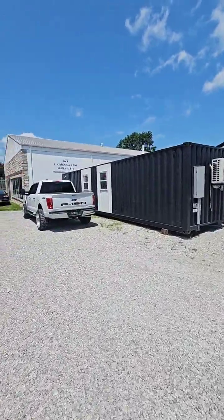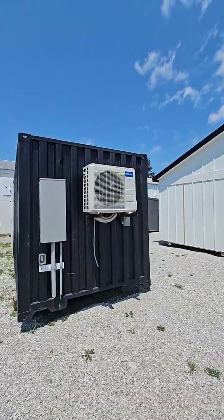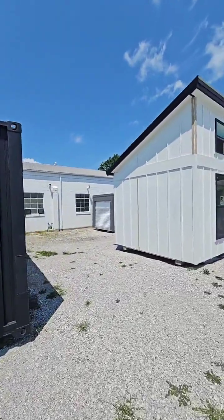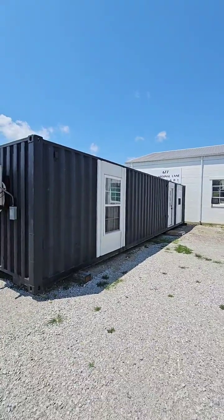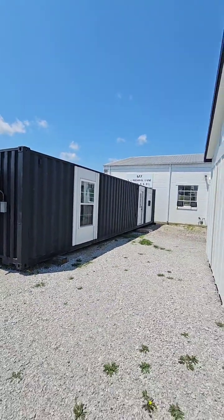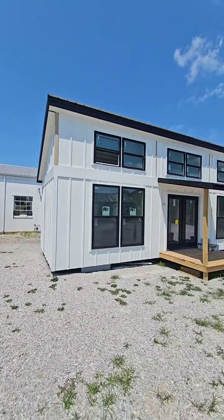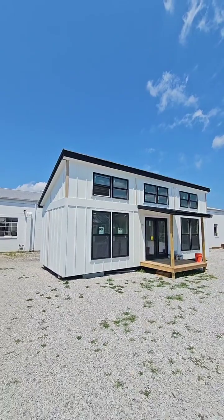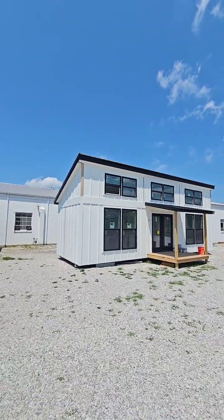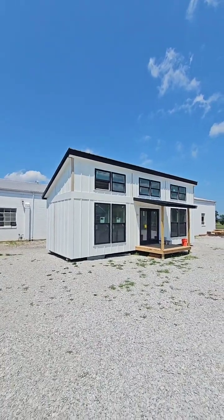Remember, we got the container home too if y'all want a container home — that totally turnkey one bed, one bath, moving ready for $69,000. What would it cost to add a wood burning stove to Big Bertha? That's on your end — we don't do wood burning stoves anymore. You'd have to install that yourself or contact a local fireplace company.